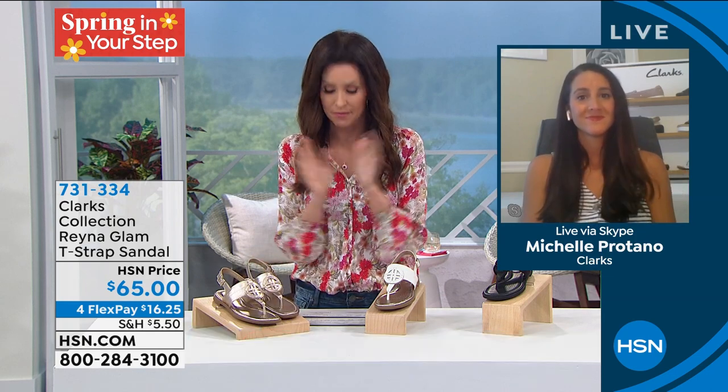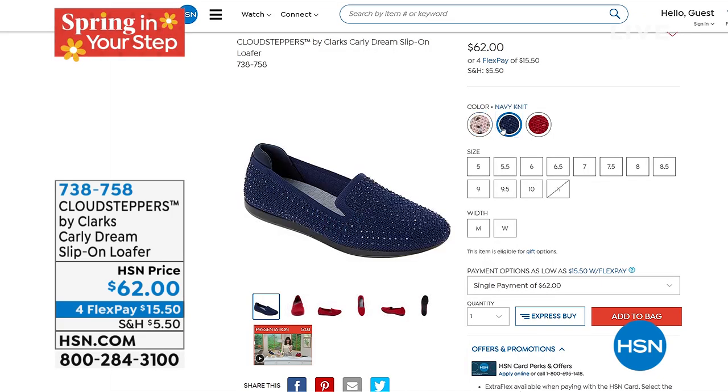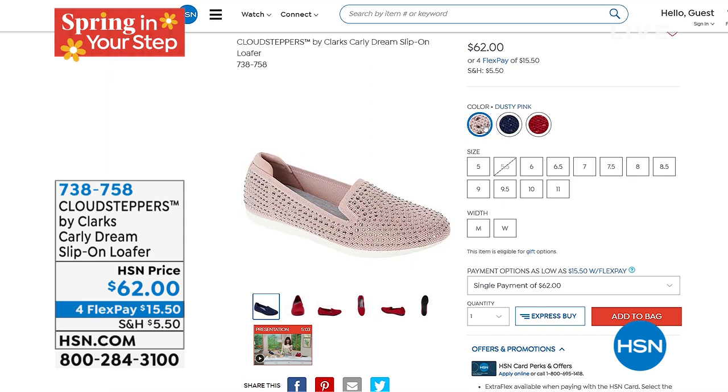Michelle, thank you so much for joining us — I know that was very, very fast, but what a cool shoe. I love this one — to me it looks high-end, so I think you'll love it. I think you're right, it does look very, very high-end. We've got just a quick little minute to mention that Clark's collection — the Cloud Steppers Dream Slip-On Loafer. It's in the navy knit, the dusty pink, or the red. Red is going to sell so quickly. It's super comfy — that Cloud Stepper technology is aptly named, you feel like you're walking on a cloud. 738-758 is your item number. Thanks to Michelle for joining us and bringing us great, comfortable, and fashionable shoes from Clark's.